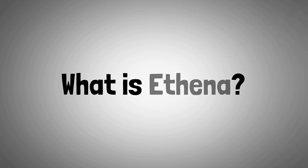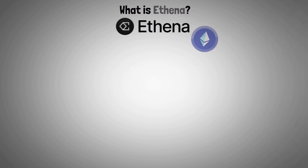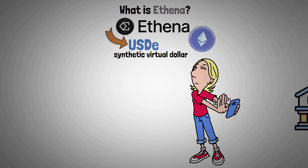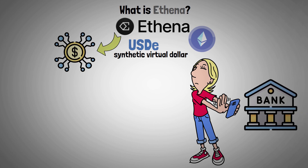Let's start with what Athena is. The goal of Athena, based on the Ethereum network, is to create the USDE, a synthetic virtual dollar. With no reliance on established banking infrastructure, this platform seeks to offer a digital currency that is censorship-resistant, scalable, and stable.